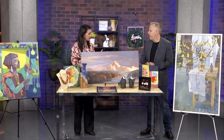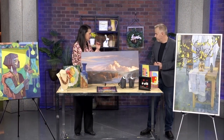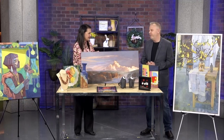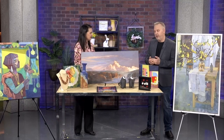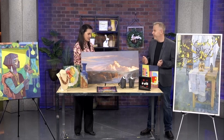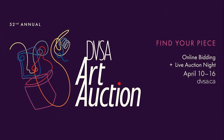The online portion is up and running now — we have a new platform for this year, and we're thrilled with that. The previews are on now. You can go to DVSA.ca, go on there, and start previewing the artwork. Bidding starts at 10 a.m. this morning and will go all week, and of course the live auction is on Friday night for the marquee pieces. Go and find your piece! Thanks very much, Keir, for coming in. Thank you, Annette, appreciate it.